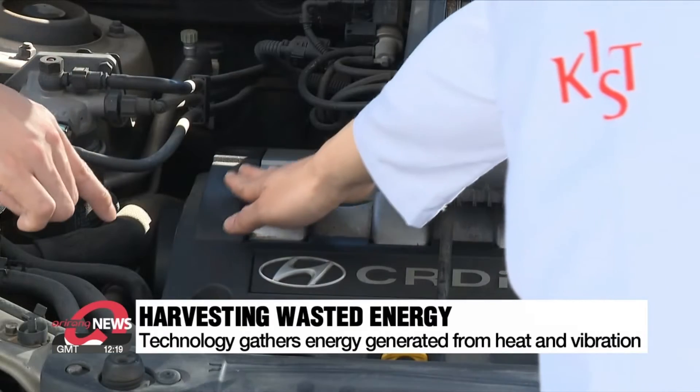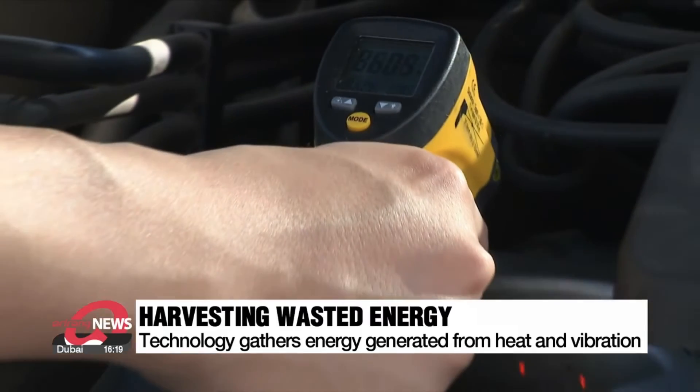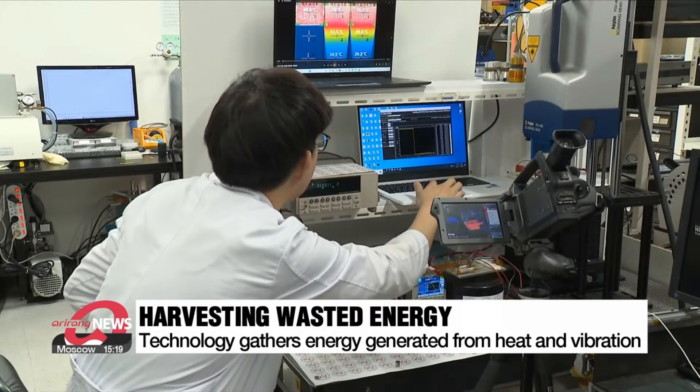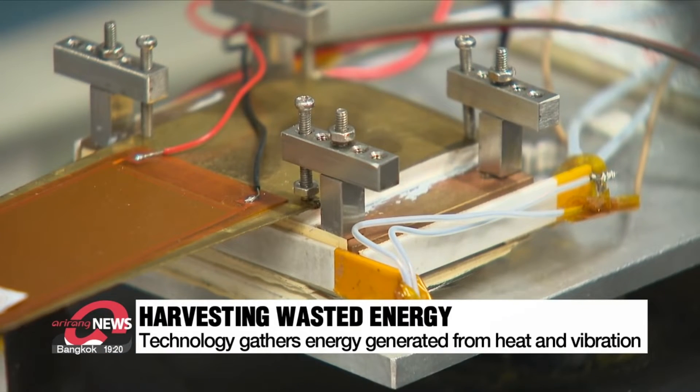When a car engine is started, there is vibration on the hood of the car, as well as a rise in its surface temperature up to 60 degrees Celsius. This is where scientists have discovered wasted energy and are now looking to develop technology to harvest such energy that goes to waste.